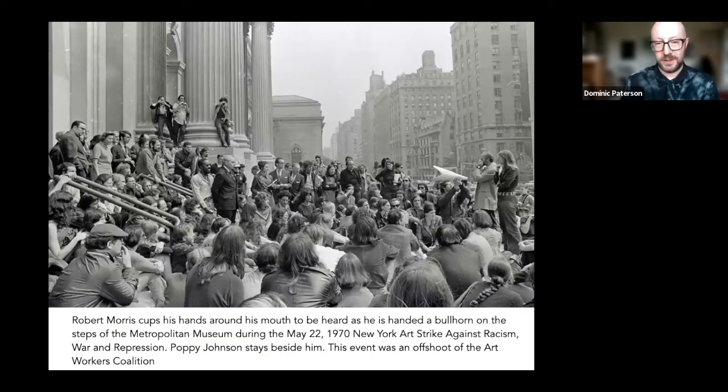Artists throughout the 20th century have returned to these questions of work and not working. In the 1960s, the politicization of radical avant-garde art took the form in New York of the founding of the Art Workers Coalition, in which artists very deliberately and publicly declared themselves to be workers — to the point at which they could go on strike. Here we see a crowd gathering to hear the artist Robert Morris speak at the New York Art Strike Against Racism, War and Repression, one of the outgrowths of the Art Workers Coalition with which Morris had been closely associated in the 60s.